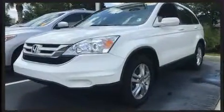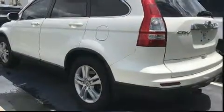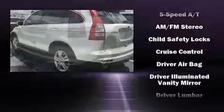Top features include leather upholstery, a tachometer, speed-sensitive wipers, heated seats, power moonroof, and one-touch window functionality.